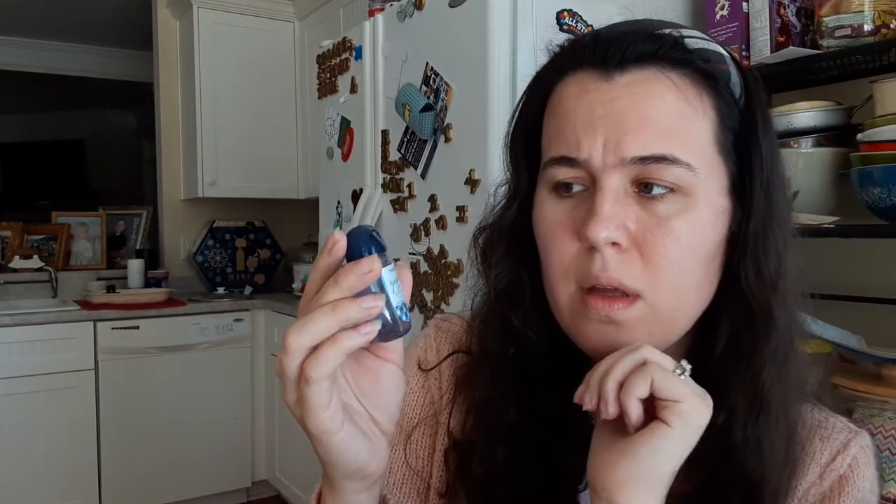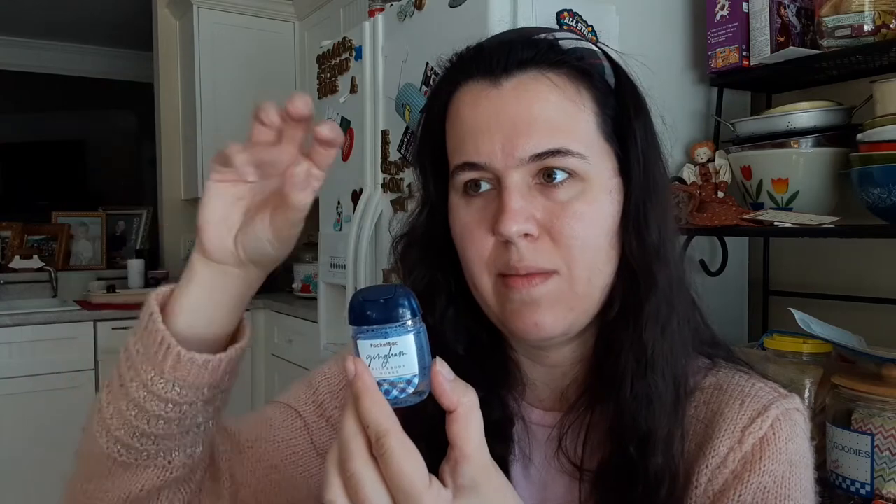Happy Monday, everyone! This is the gingham hand sanitizer. It smells good but it also has that hand sanitizer smell — you can definitely smell the alcohol. You might want to get a stronger scent in your hand sanitizer to cover up the medicinal smell.